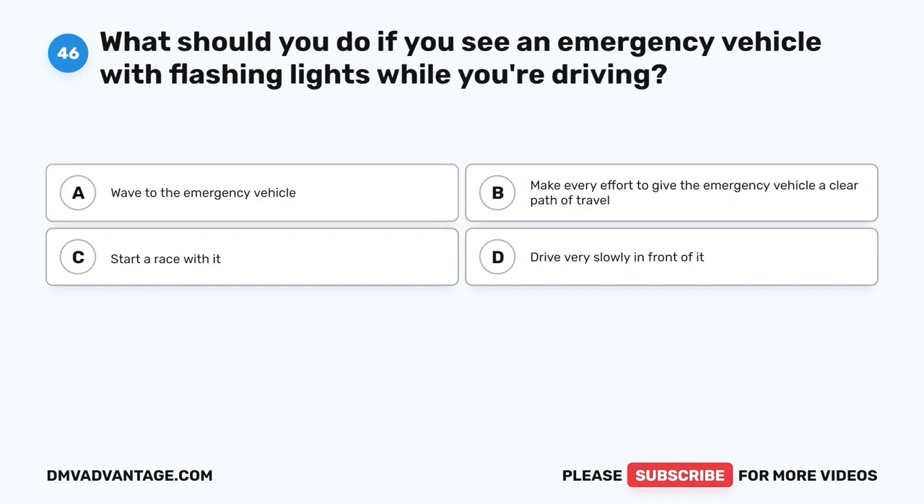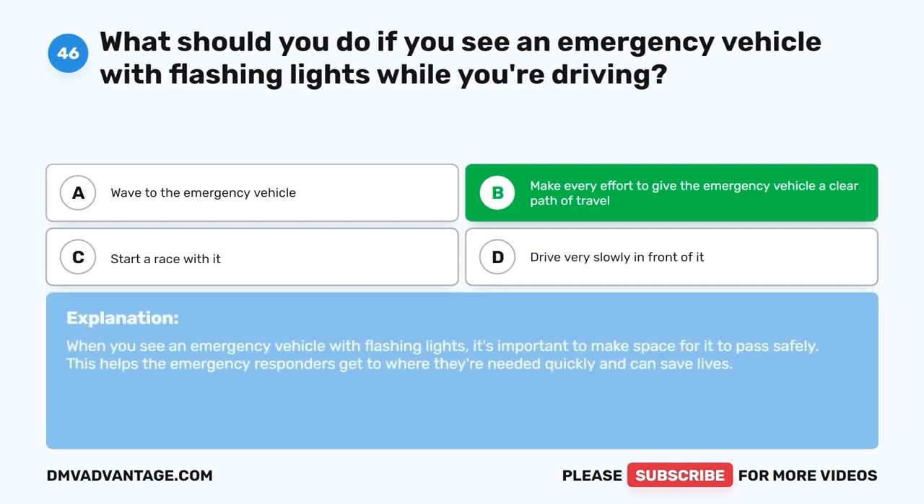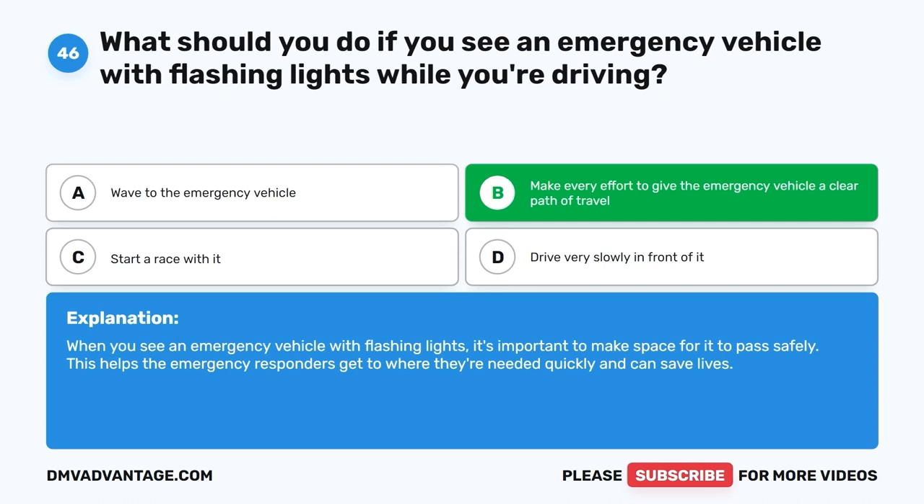Question 46. What should you do if you see an emergency vehicle with flashing lights while you're driving? A. Wave to the emergency vehicle. B. Make every effort to give the emergency vehicle a clear path of travel. C. Start a race with it. D. Drive very slowly in front of it. The correct answer is B, make every effort to give the emergency vehicle a clear path of travel. When you see an emergency vehicle with flashing lights, it's important to make space for it to pass safely. This helps the emergency responders get to where they're needed quickly and can save lives.